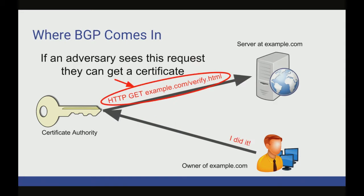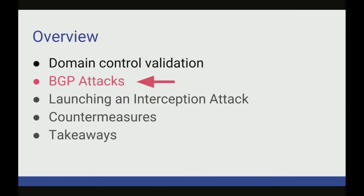If we take a step back and look at this check from an adversarial point of view, this is the only communication in the whole protocol that matters. Because you can be any client, ask for any domain you want, and as long as this check from the certificate authority to the domain goes through, you can get the certificate. In the second half of this talk, we're going to look at ways that the adversary can intercept this check and fake the response.